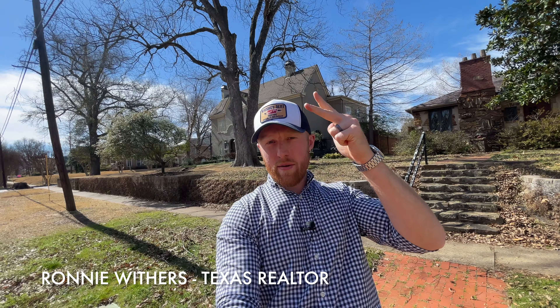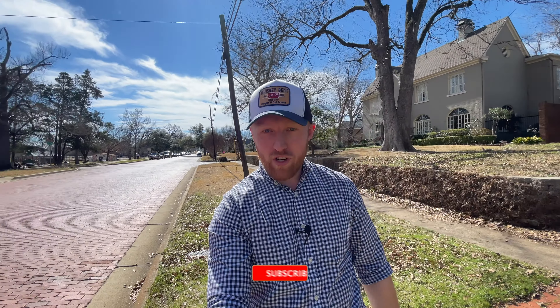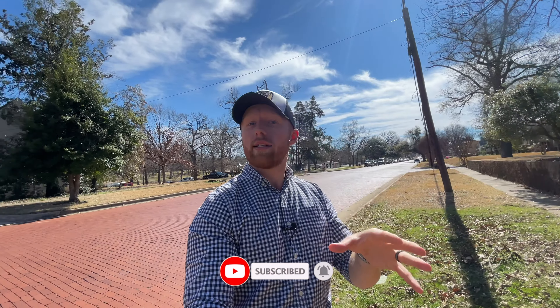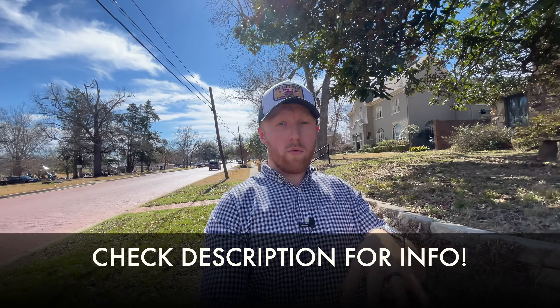Howdy everyone and welcome back to the channel. For everyone new here, my name is Ronnie Withers and if you want to know what it's like to live, eat, sleep, work and play in Tyler, Texas and the surrounding areas, go ahead and smash that subscribe button and tap the notification bell. My team and I are getting calls every single day from people looking to relocate to Tyler, move within Tyler, or sell their Tyler home. So if that sounds like you, please reach out — give us a call, shoot us a text or send us an email and we will get you into your dream Tyler home.